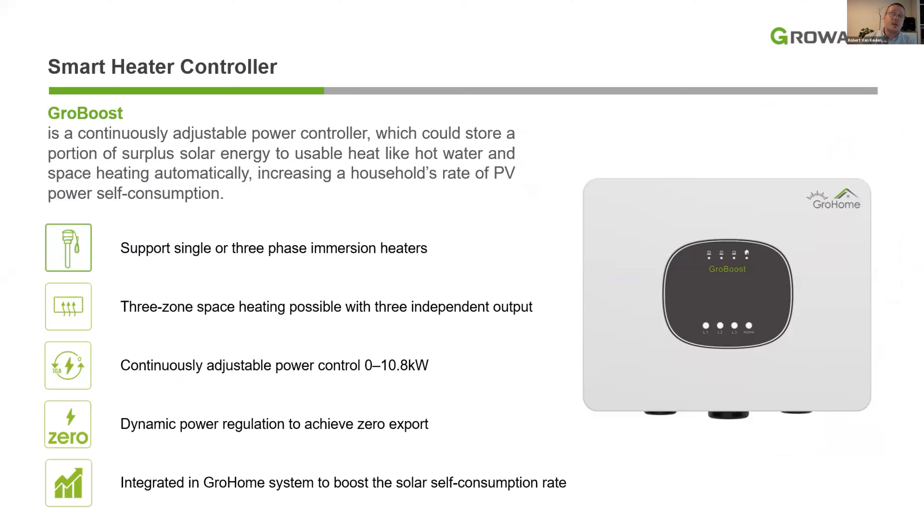Besides the Thor EV charger, we also developed the GrowBoost — a smart heater controller — giving the option to connect an immersion heater to convert surplus solar energy into usable heat for hot water or space heating. The GrowBoost is compatible with single or three-phase immersion heaters. It has three independent outputs to heat up to two different zones, a continuously adjustable power control ranging from 0 to 10.8 kWh, and dynamic power regulation to achieve zero export. Like most of our products, it can be integrated with our GrowHome system to create a higher self-consumption rate.